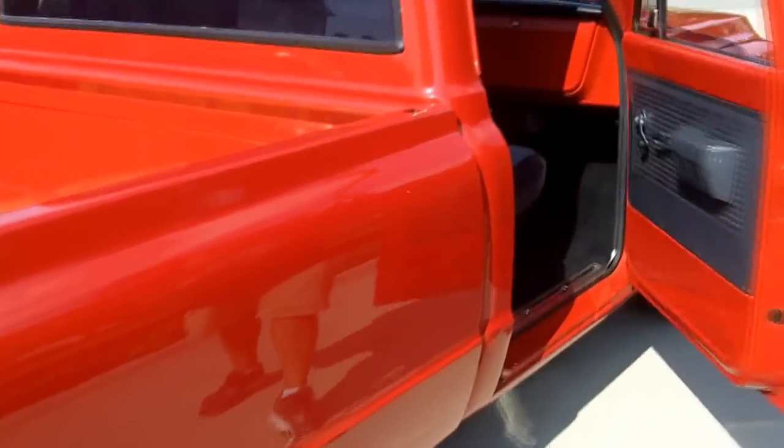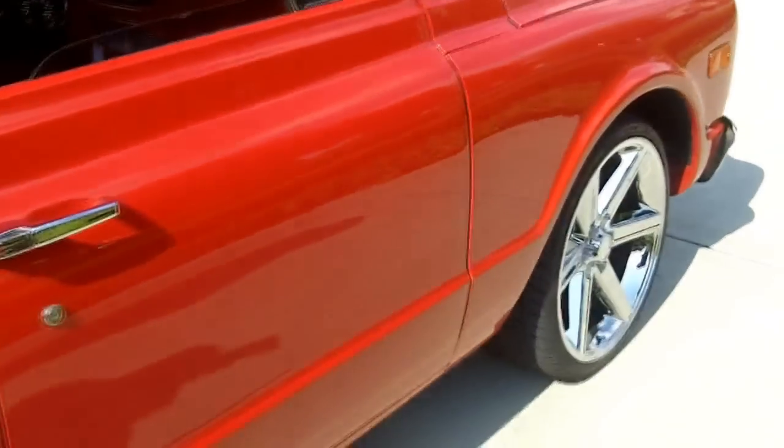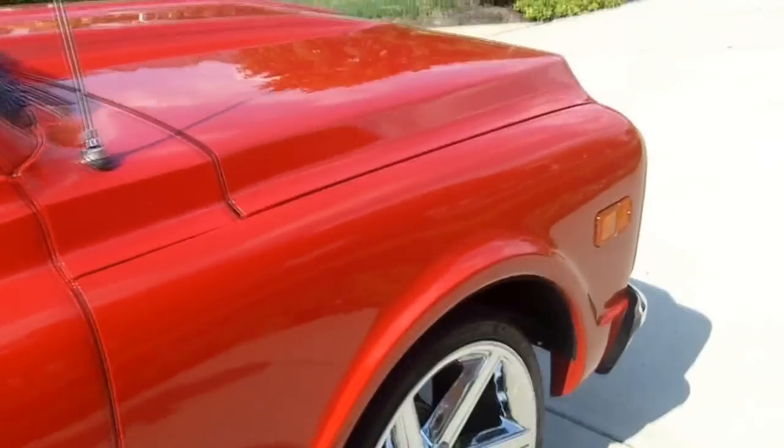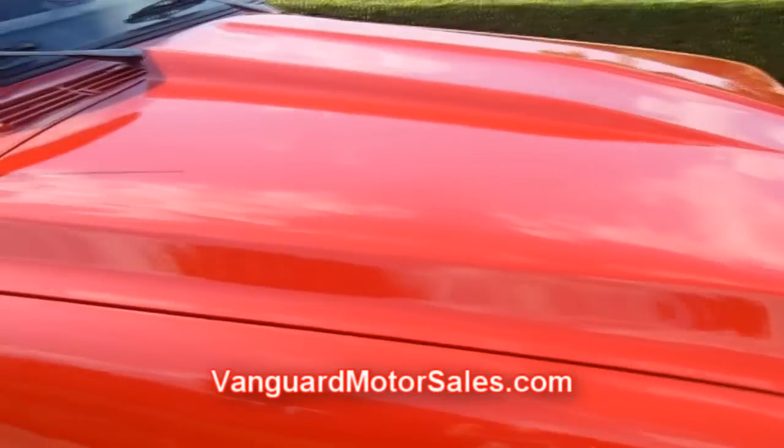Don't miss out on the opportunity to own this truck. Call Tom today and let him make your dreams come true. Also go to VanguardMotorSales.com and become social subscribers on YouTube, Twitter, or Facebook.